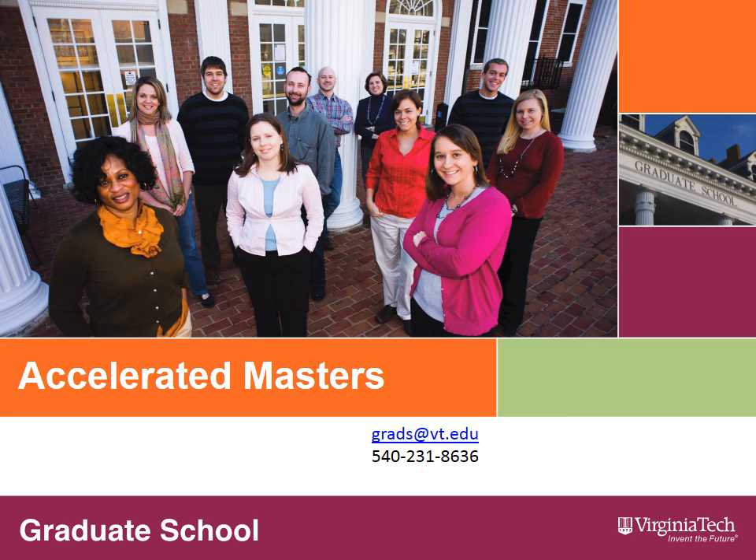Thank you for considering graduate education at Virginia Tech. This presentation will offer information on our accelerated master's program. If, after watching this presentation, you have additional questions or would like more information, please contact the graduate school staff at grads@vt.edu or call 540-231-8636.